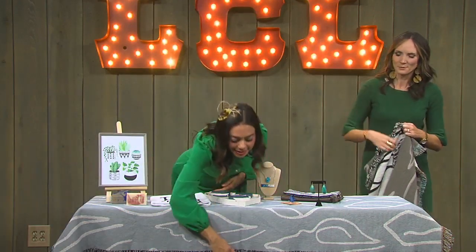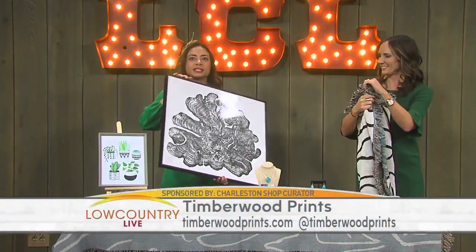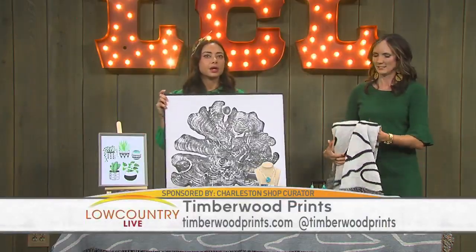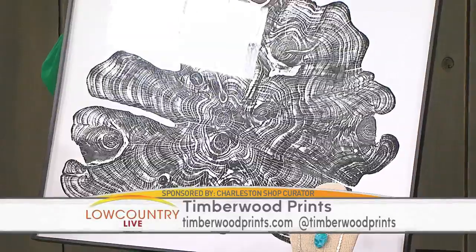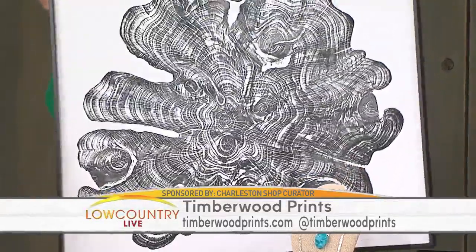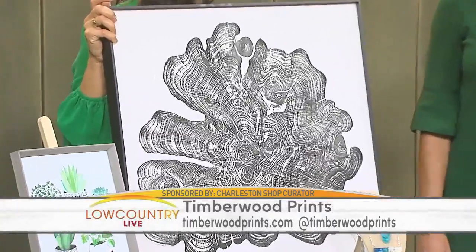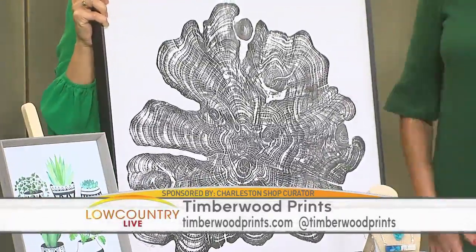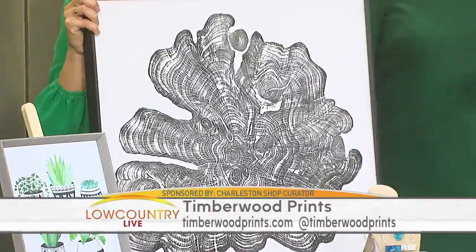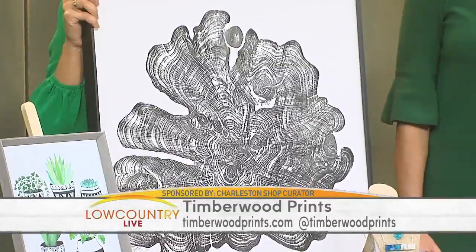Last but certainly not least, Merwood Prints, established in 2014 by Lene Hutto, a Charleston native. He utilizes traditional and modern printmaking techniques to create art from salvaged lumber — trees that have fallen from natural causes. He painted a tree stump and made a relief print out of it. Even the smaller prints are so affordable — framed, they're $40 in the store.